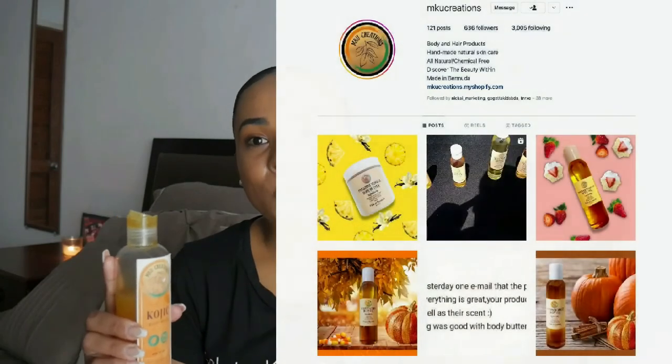Another product I've added to my routine is kojic acid soap. I'm currently using a local brand — I chose it because the ingredients are more natural versus having a lot of additives from brands you'd find on Amazon. It's also nice to support local people in your community. This one is from MKU Creations — I'll put her Instagram up for you guys. She also makes scented shea butters and oils; I've tried her vanilla bean body oil and shea butter and they smell really, really good. I definitely recommend checking her out.